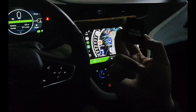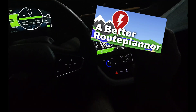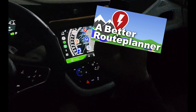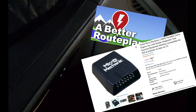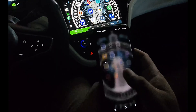So to make things way smarter, I'm using an app called A Better Route Planner, and I paired it with a Bluetooth OBD2 dongle that I can plug into the car. I'll leave you the link in the description for the one I use — it's only like 20 bucks. This setup allows the app to pull live data directly from the car, including real-time state of charge and energy consumption.